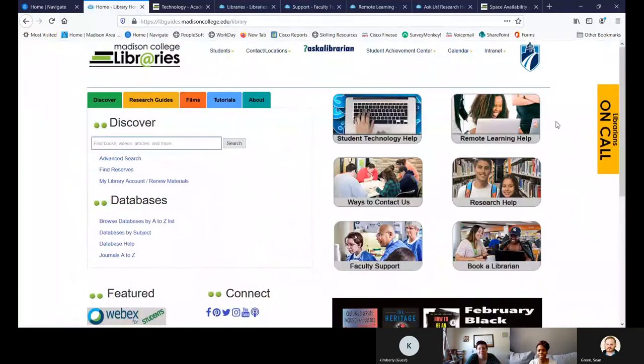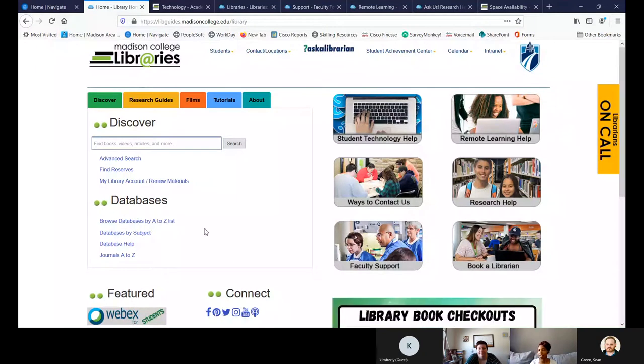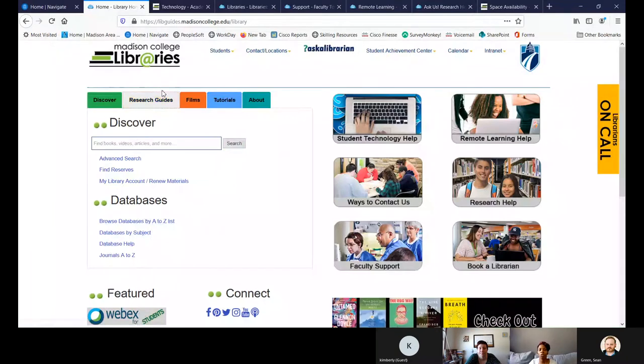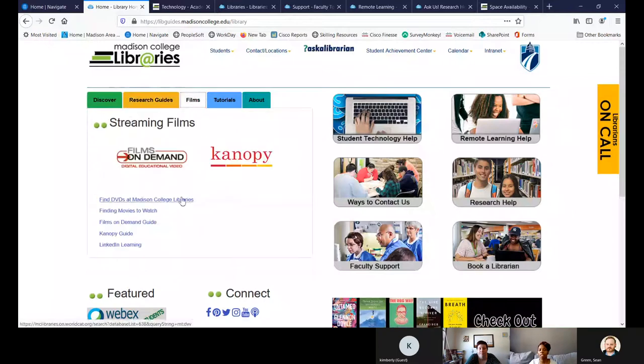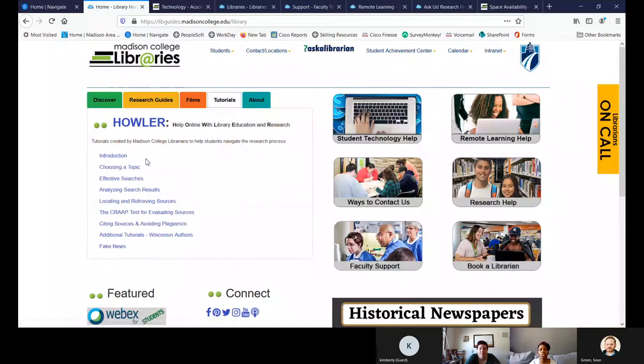When you think of the library — yes, libraries have books, but books nowadays are way more than books. There are films, movies, articles, and databases that only our students have access to when doing a research project with scholarly information. This first section is all about research — if you're digging into a paper for class. We have research guides that teach you how to browse, look up films, even some TED talks. There are tons of tutorials on how to prepare for research papers, how to cite your sources, and more.